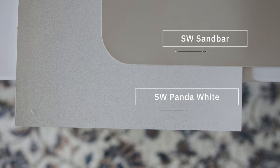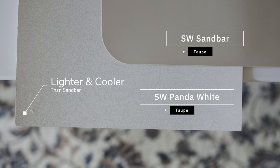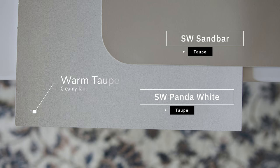Now watch what happens when I compare this with Sherwin-Williams Sandbar, which is considered a taupe. When you compare Sandbar with Panda White, you're going to notice how Panda White is cooler than Sandbar. However, you're also going to notice how Panda White leans on the warmer side of taupe paint colors. It almost looks like a creamy beige, but it's not — it doesn't have the yellow undertone of a beige. And this is what makes it a beautiful, creamy taupe gray paint color.